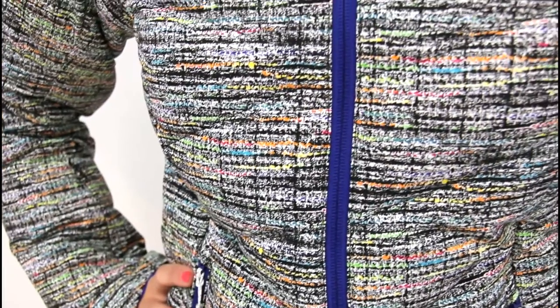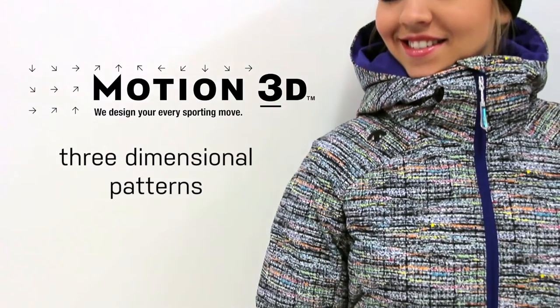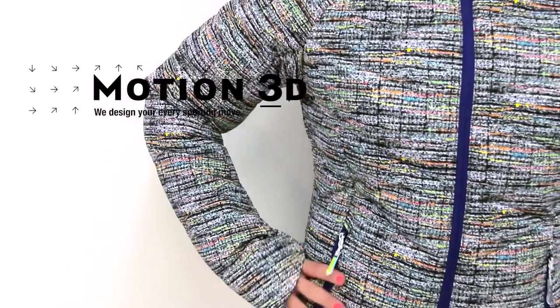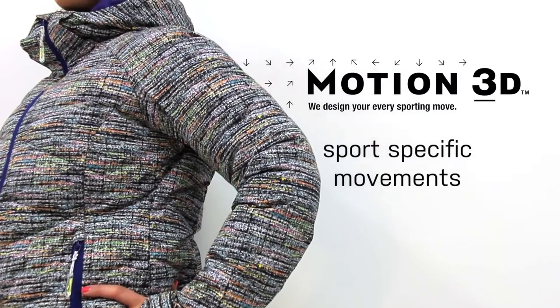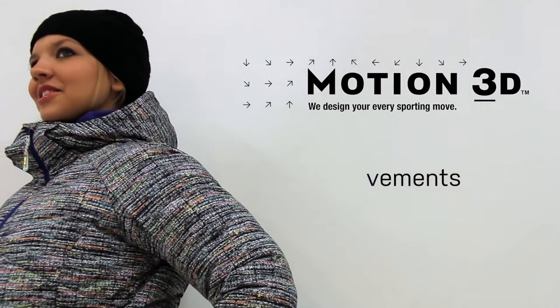The Cora jacket was designed using Motion 3D. Motion 3D is a pattern developed to build product three-dimensionally as opposed to the traditional flat two-dimensional patterns commonly used. The use of Motion 3D patterns allows our designers to build product that accommodates and mirrors the sport-specific movement your body makes while in motion.